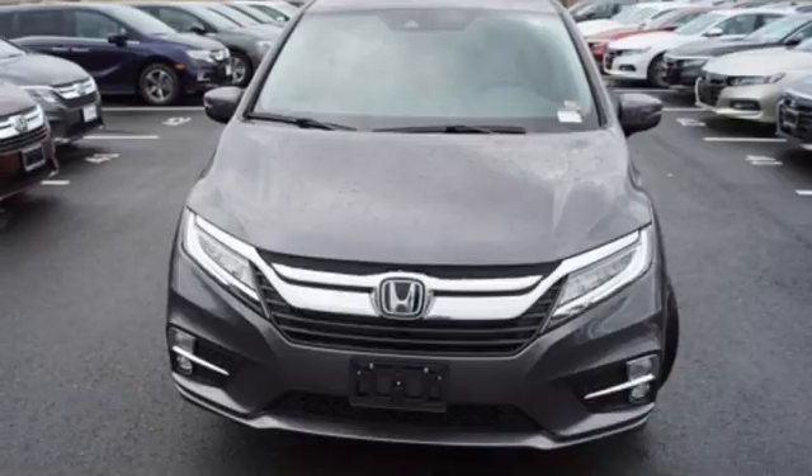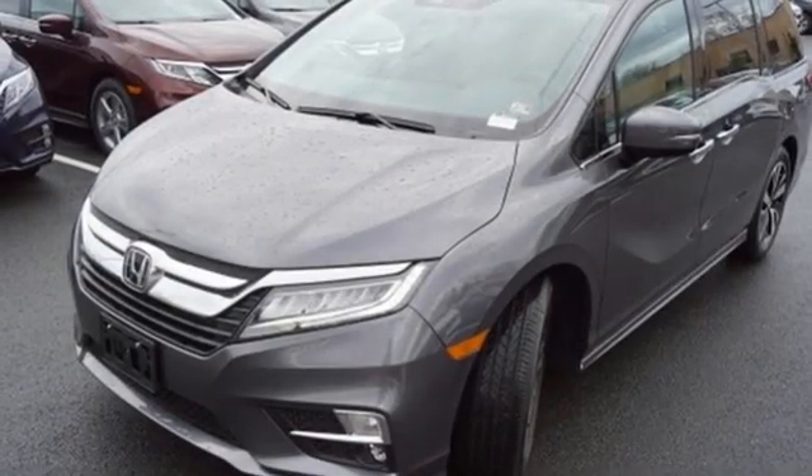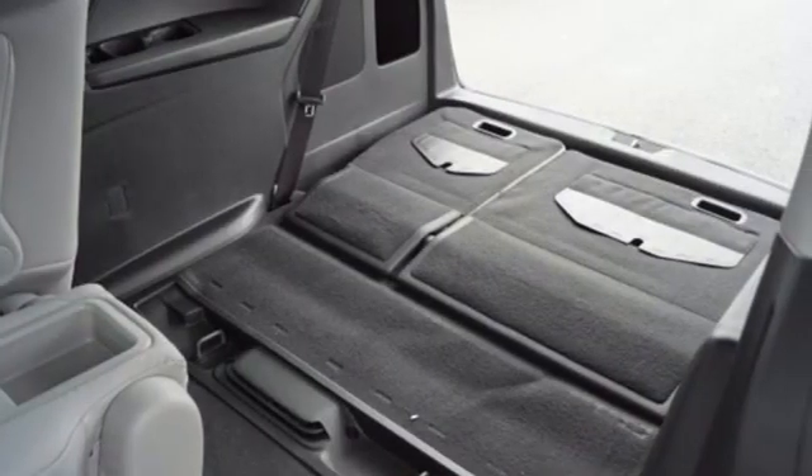Remote engine start smart device, dual zone climate control, automatic transmission, hands-free lift gate, front and rear parking sensors, and V6 engine.